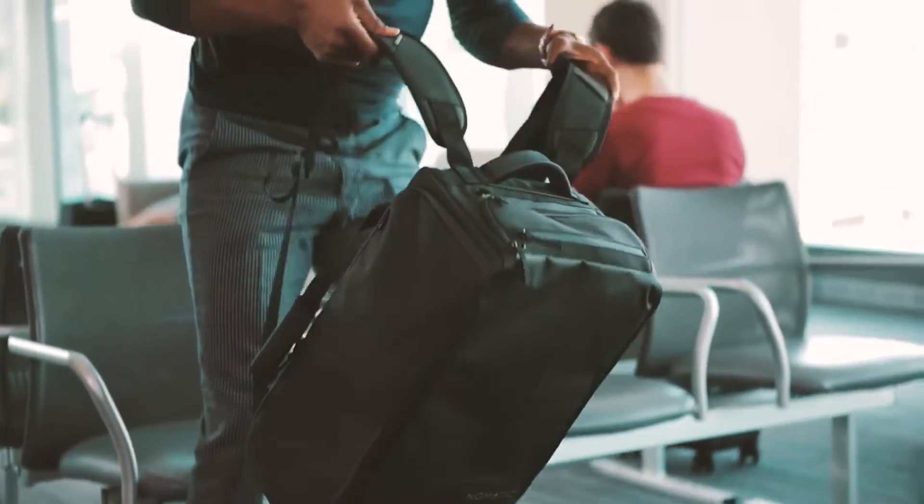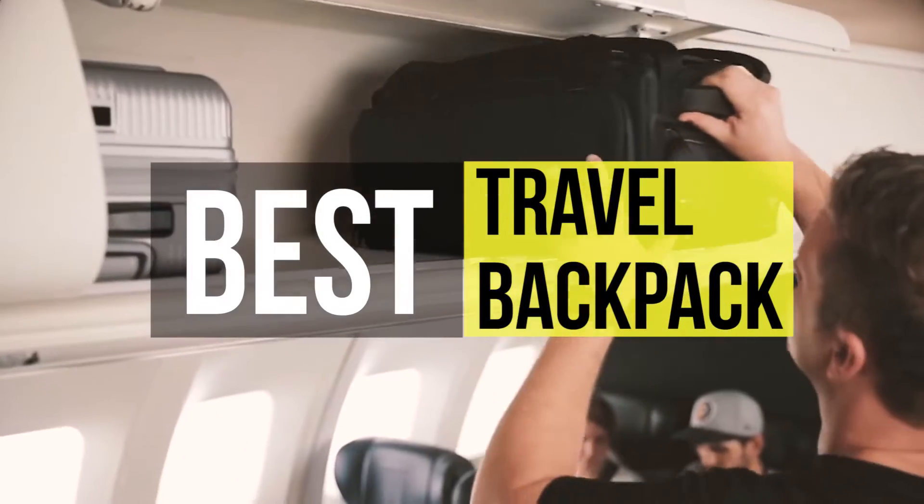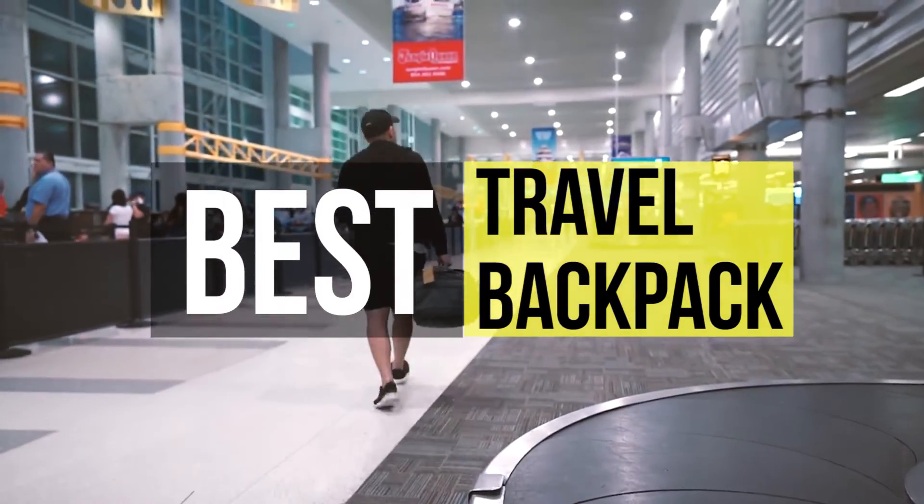Gone are the days when a backpack was only meant for carrying your stuff. Today's designs are stylish, practical, and brighter than ever, with features that cater to every lifestyle and activity you can think of.